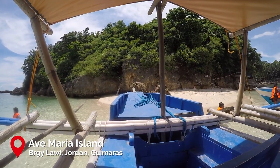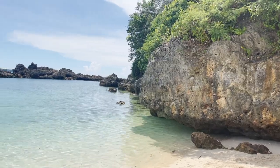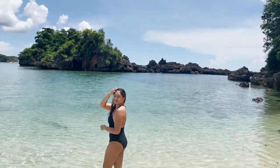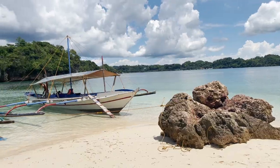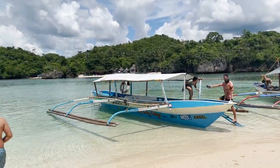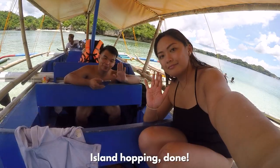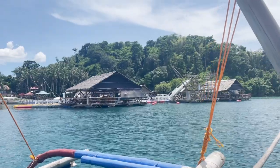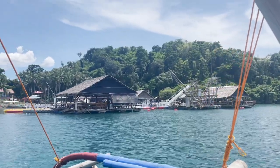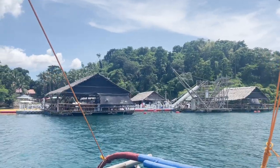Our last stop for this island tour is a small but charming island named Ave Maria Island. There's not much to do here honestly except to spend time on the island's very fine sand and clear waters, and to bask under the sun. And that's the end of our super quick island tour — I recommend spending more time in each spot, especially if it's your first time. For a bit of adrenaline rush, you may even go to the area where you can swing, slide, and jump off into the sea.